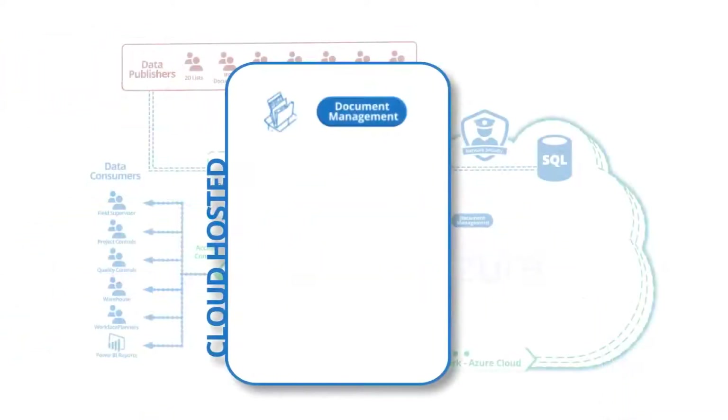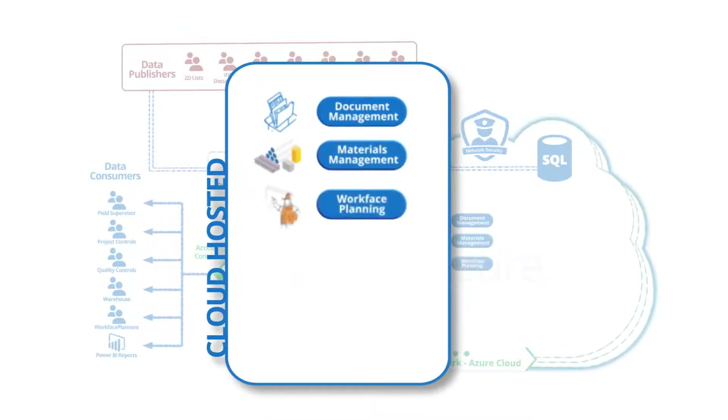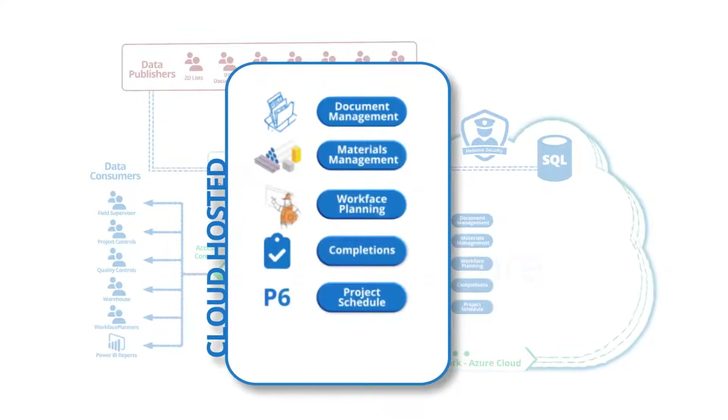The project cloud is also used to host the document management system for construction, providing access to all project documents. The cloud also hosts the material management system, the work face planning software, the completion software and the project schedule. This forms the foundation of the project data and key project software.